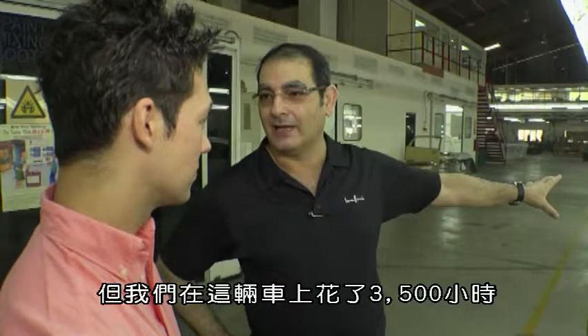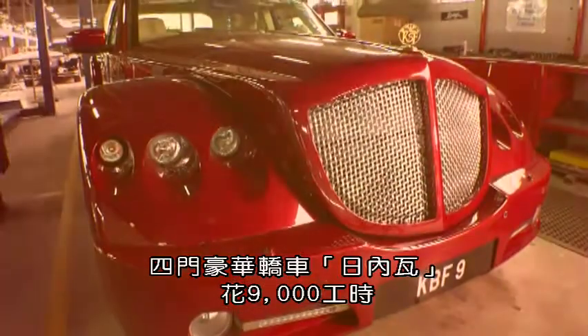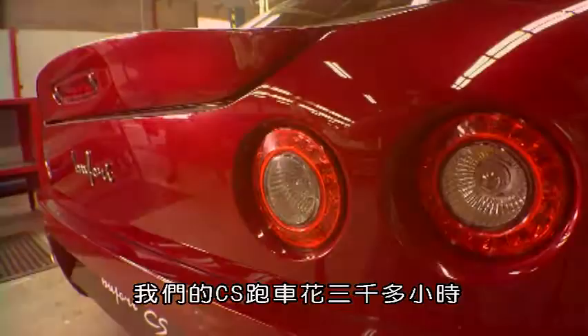Business. Conventional cars usually take about 50 hours to produce. We spend 3,500 hours on that car. We spend 9,000 man hours on a Geneva, our big luxury four-door saloon. And we spend over 3,000 hours on our sports car, the Bufori CS.